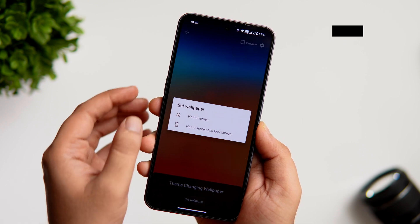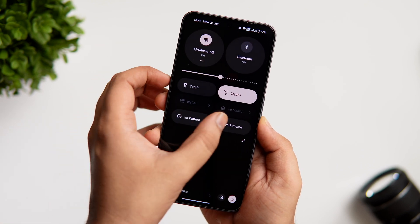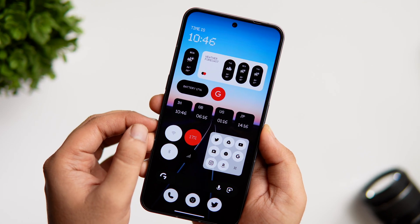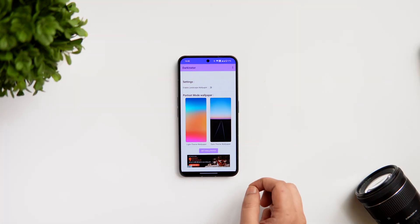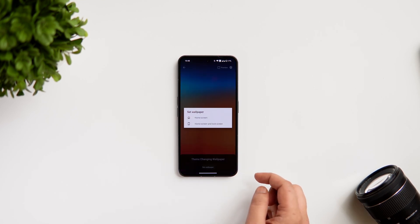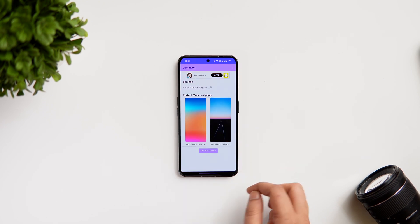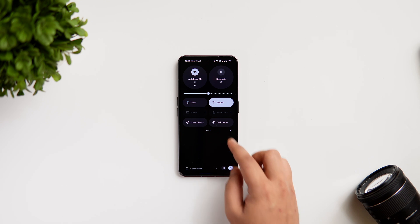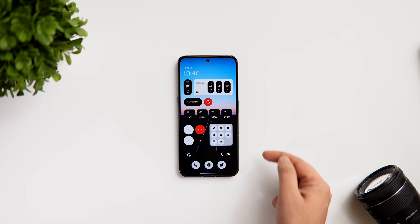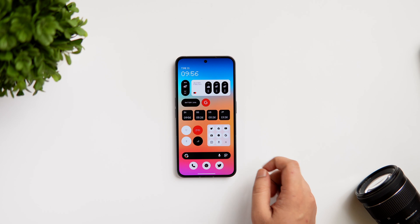Finally, we have an app called Darkinator. This app allows you to choose two different wallpapers for your home screen — one for the light theme and one for dark mode. Whenever you change your device theme, the wallpaper will change automatically depending on the theme applied. To set it up, just open the app and it will ask you to choose two different wallpapers from your gallery. You can select a light wallpaper for light theme and a dark wallpaper for dark mode. If I go to quick settings and turn on dark mode, you can see how the wallpaper changes automatically.